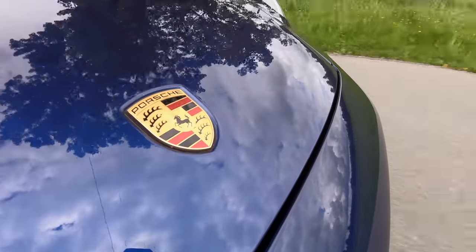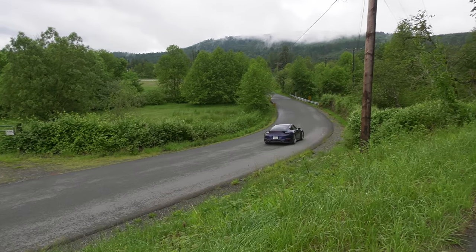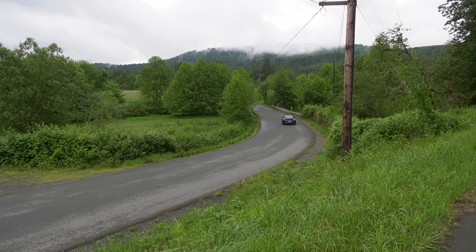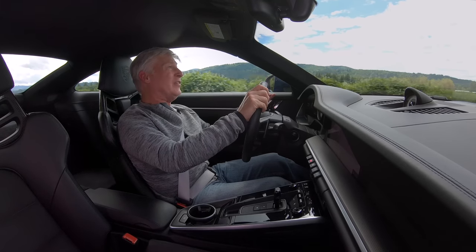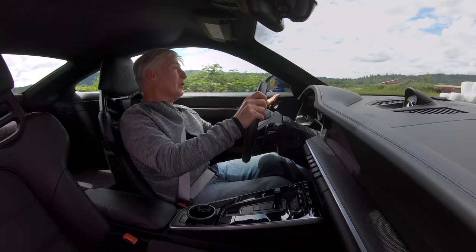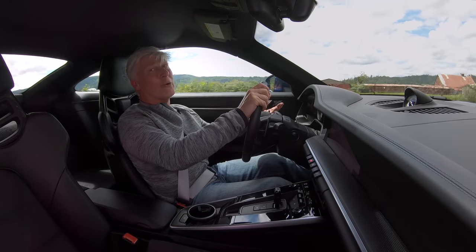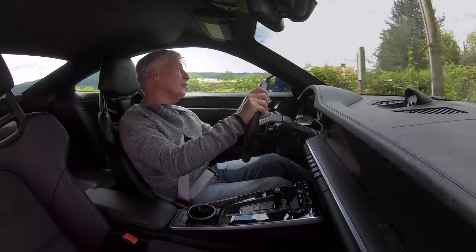Ask me how I know. With the lightweight package there is noticeably more engine and road noise coming into the cabin. You can look at this two ways: one, you buy a Porsche to get the aural experience, or two, skip the lightweight package and this is a better grand tourer. It's up to you — you're an adult, you'll figure it out.